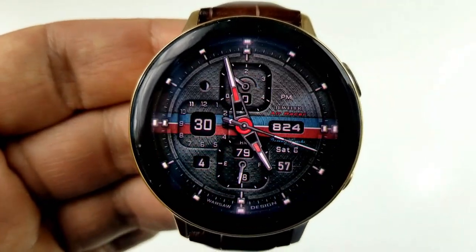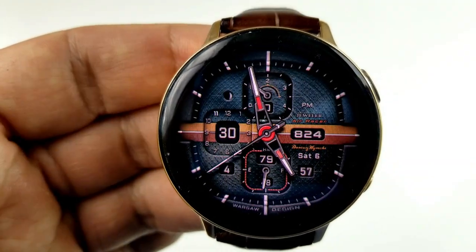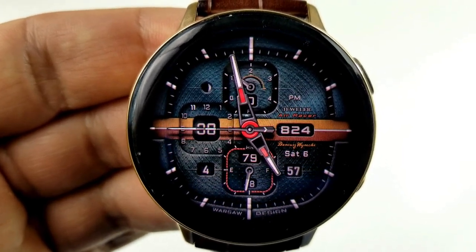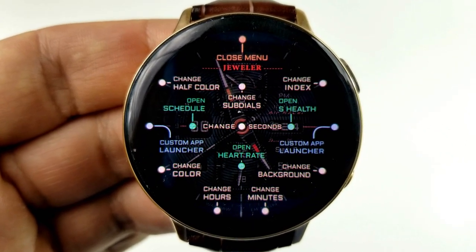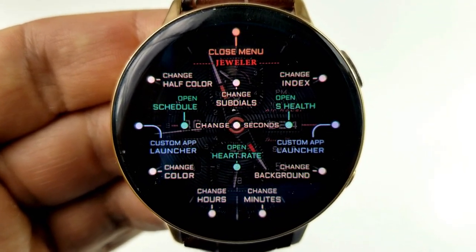You have a total of seven billion themes to choose from, and if that figure alone gives you the cold sweats as to how you're going to cycle through all these different theme variations, the developer actually incorporated a built-in menu option to help navigate you through all the different choices. You just need a quick double tap in the 12 position to open that menu.